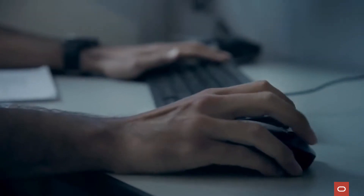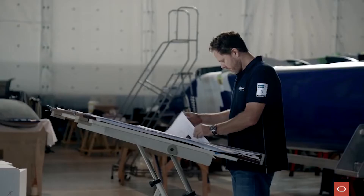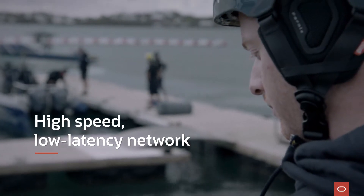When we looked at all the cloud vendors out there, we found that Oracle was very focused on HPC. Their bare-metal offering, which was, I believe, the first in the industry, had high-speed, low-latency networking, which is very important for us.